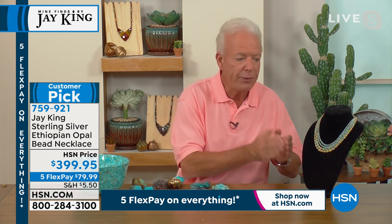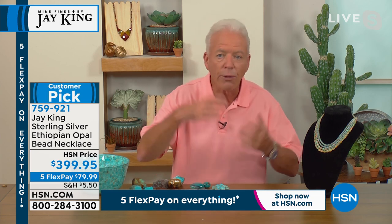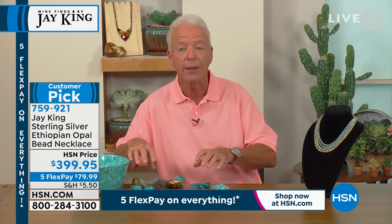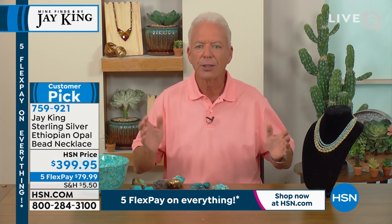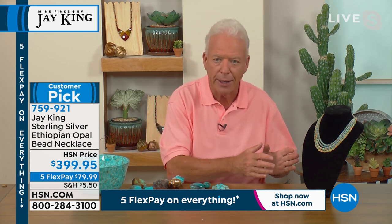We only have certain quantities in certain sizes. What makes this over the top is that every single bead is triple-A grade Ethiopian precious opal — not lower-grade material. When this is gone, after working through these strands over four years, could I ever repeat this? Chances are really zero. I doubt this will ever happen again in my lifetime.